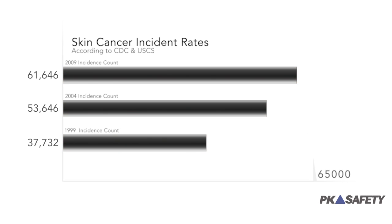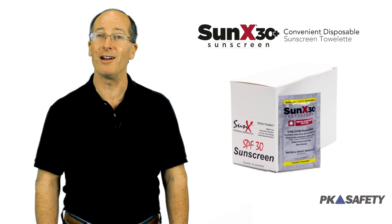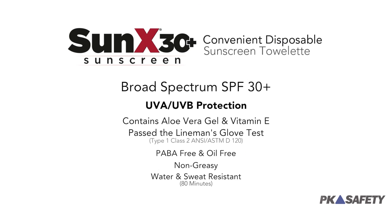It's easy for workers to overlook the growing list of dangers caused by overexposure to the sun, so having a simple way for employees to apply sunblock is key. Cortex makes sunscreen that's fully FDA compliant, provides SPF 30 protection, and is designed to be both water and sweat resistant.